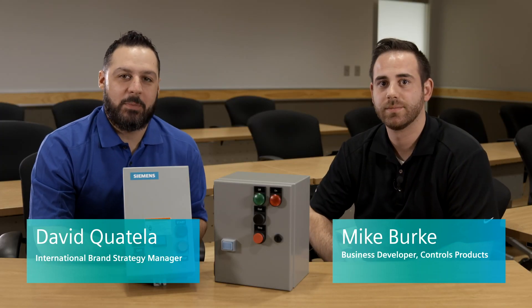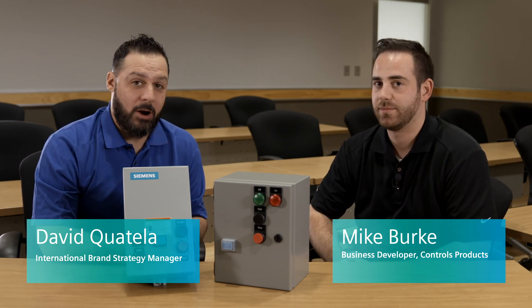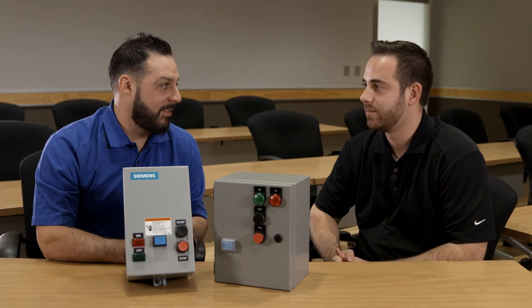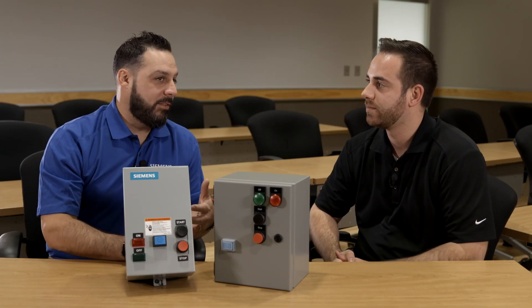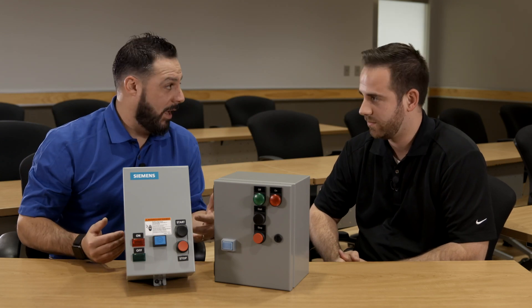Hi, this is David Quatella, Brand Strategy Manager at Siemens. I'm here today with Mike Burke, who is a business developer with our Controls Products business. How are you doing today, Mike? Good, Dave. How are you doing? Doing quite well. So we're going to take the next few minutes and talk about IEC and enclosed control solutions at Siemens.